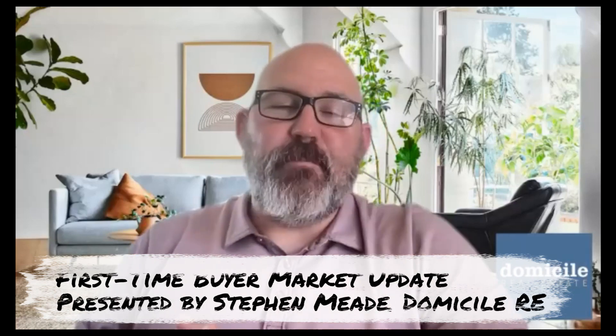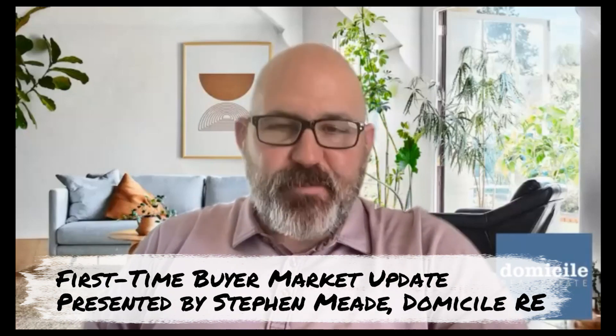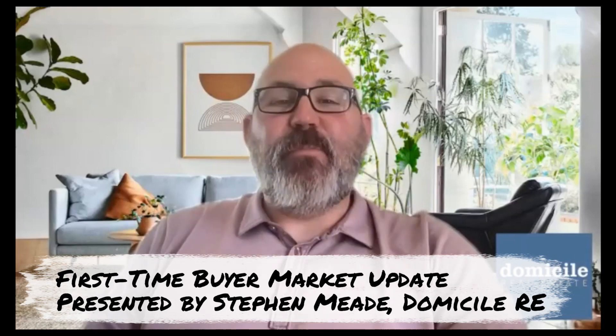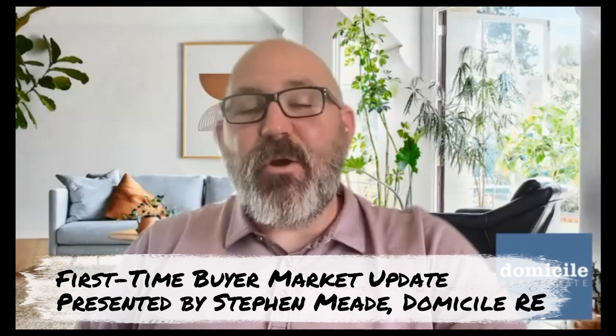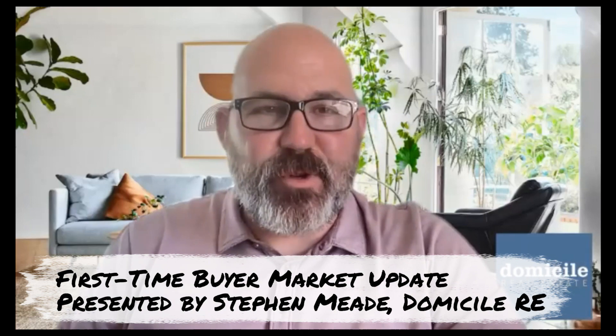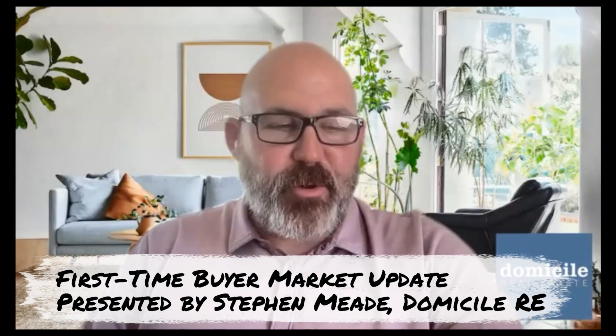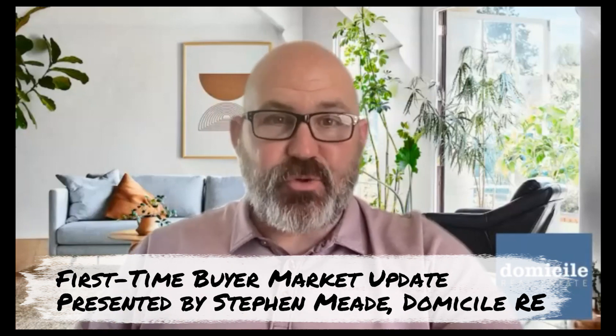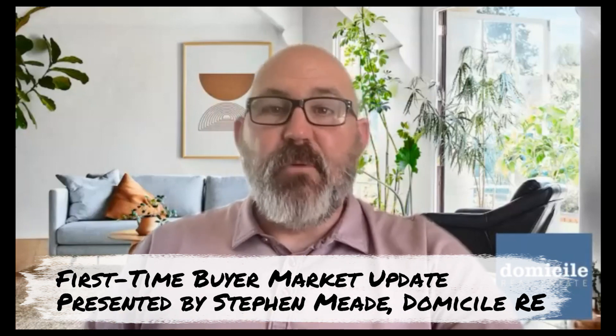Hello everyone, and welcome to another Southern California first-time buyer housing market update. My name is Stephen B. with Domicile Real Estate — real estate for people who love houses — and we are on a mission to help California's renters become homeowners. This is our housing market update geared towards the entry-level end of the market, where we notice some different trends, which is why we break down the data a little bit differently.